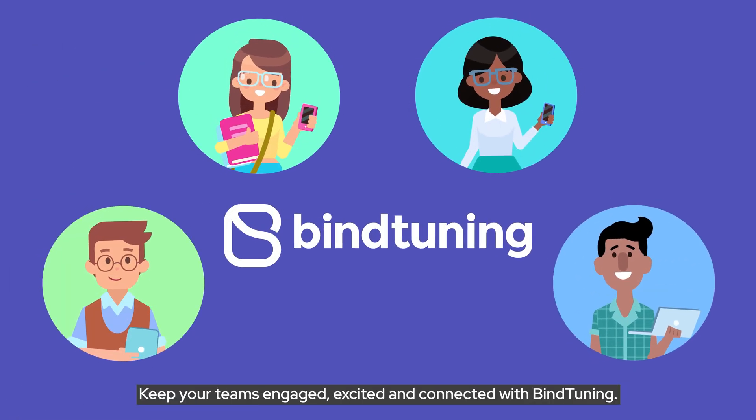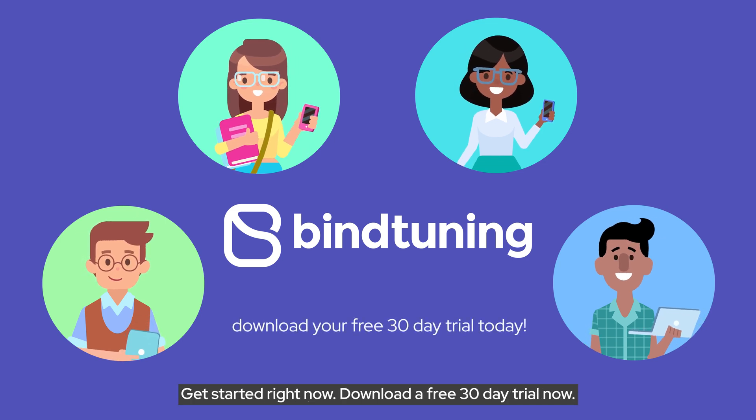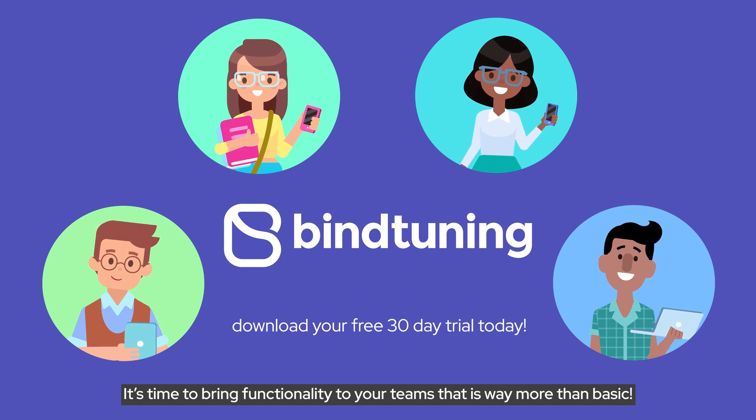Keep your teams engaged, excited, and connected with MindTuning. Download a free 30-day trial now. It's time to bring functionality to your teams that is way more than basic.